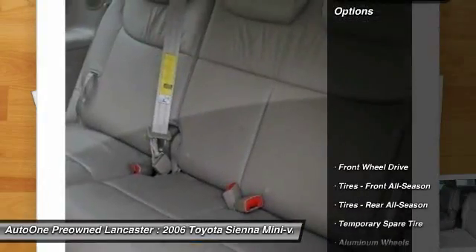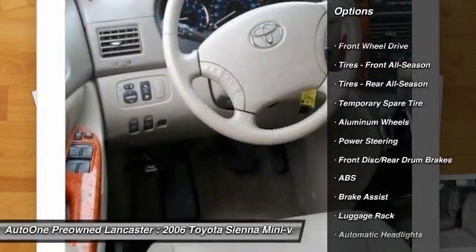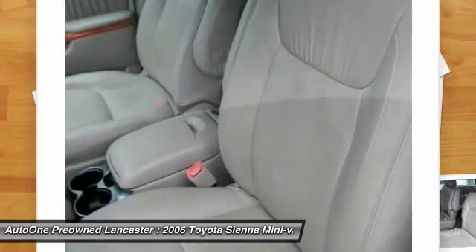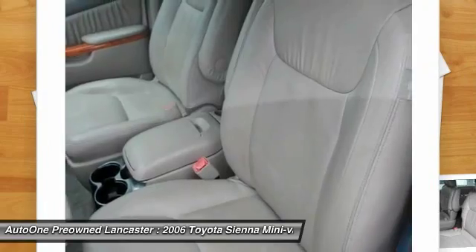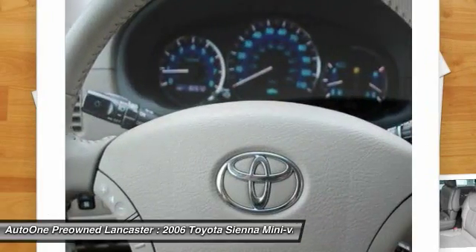Here are some of this vehicle's great options: CD changer, keyless entry, steering wheel audio controls, power passenger seat, anti-lock braking system, leather-wrapped steering wheel, power steering, driver airbag, adjustable steering wheel, cruise control.